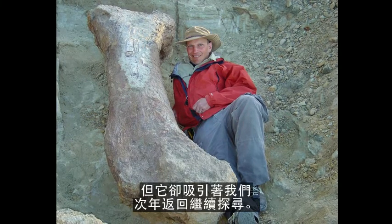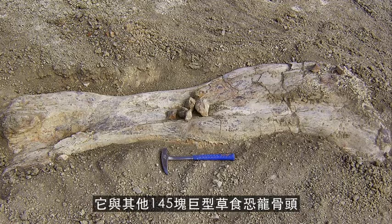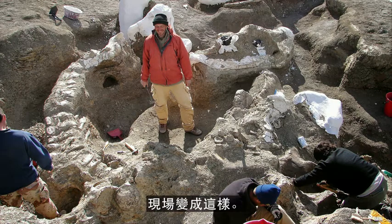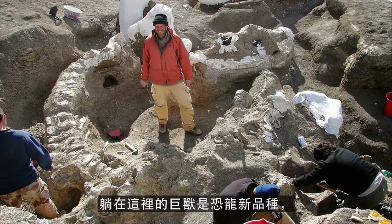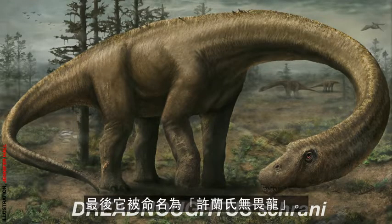On the first day of that next field season, I found this — another two-meter femur. Only this time not isolated; this time associated with 145 other bones of a giant plant-eater. And after three more hard, really brutal field seasons, the quarry came to look like this. And there you see the tail of that great beast wrapping around me, and the giant that lay in this grave — the new species of dinosaur — we would eventually call Dreadnoughtus schrani.